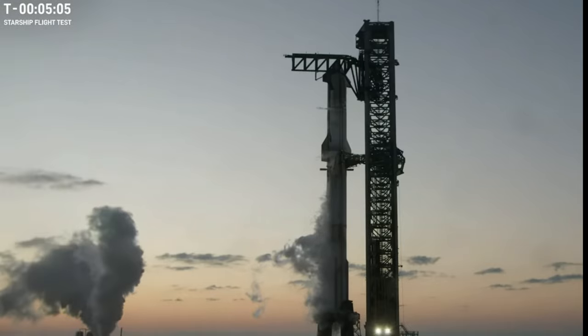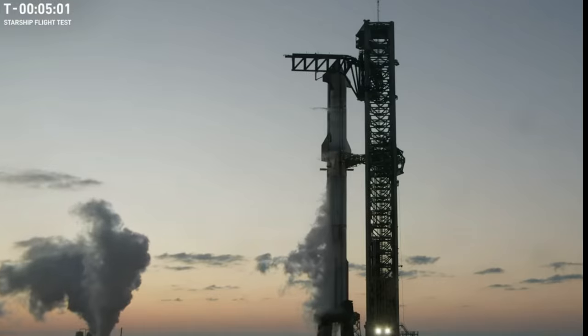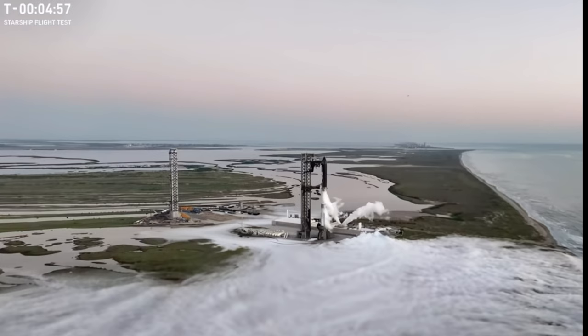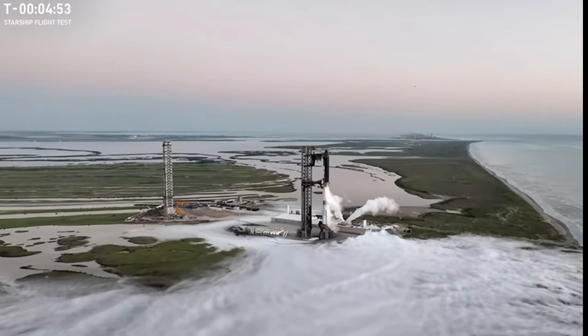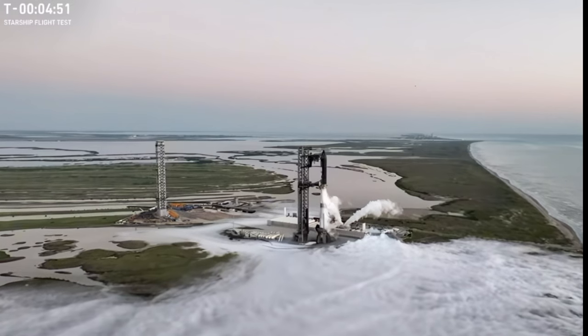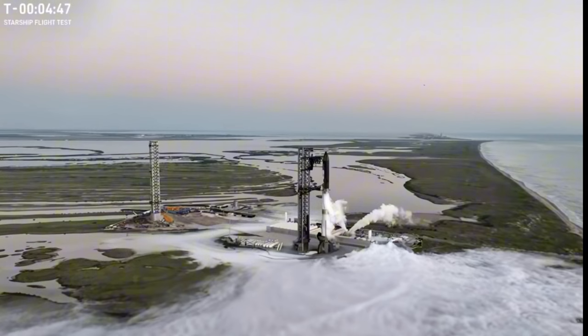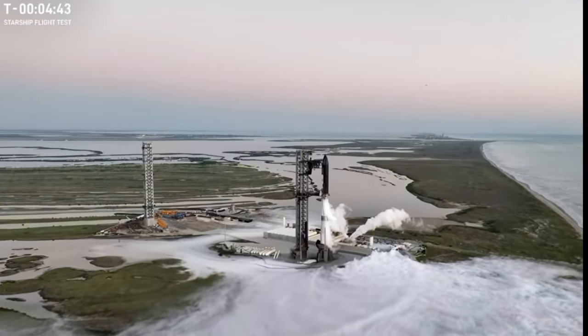As of right now we're coming up on five minutes. There is a chance that we'll hold or extend into the end of our window, so don't be surprised if that ends up happening. But if those boats do get out of the way, we are just about five minutes away from launch. I'll check back in in just a moment, but back over to you Kate and Jesse.